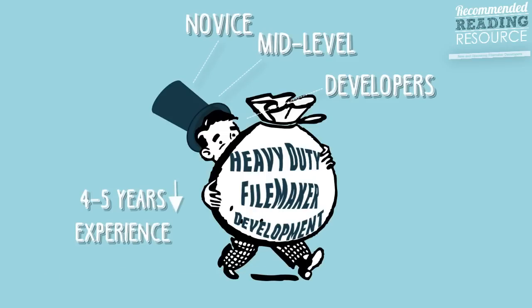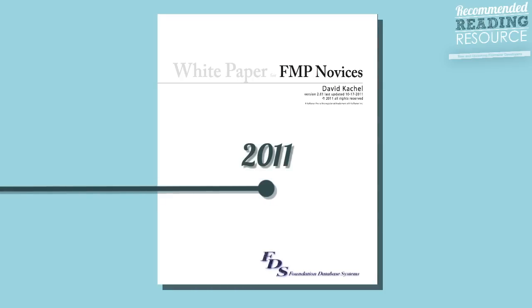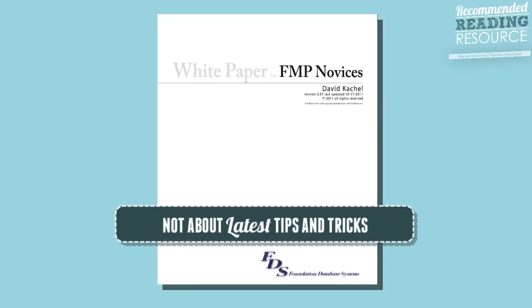What I want to recommend is a PDF white paper written by David Katchel. This white paper has gone through a lot of revisions over the years. The last version is from 2011, but don't let the date throw you — it is very much up to date with the latest versions of FileMaker. It's not about the latest tips and tricks.